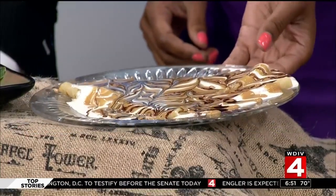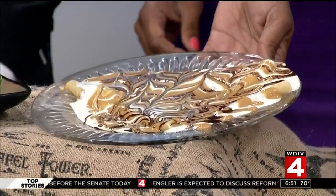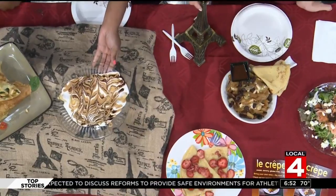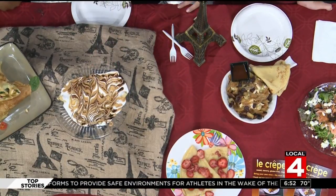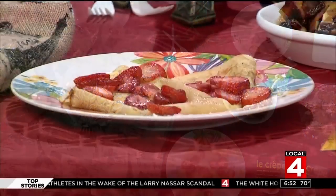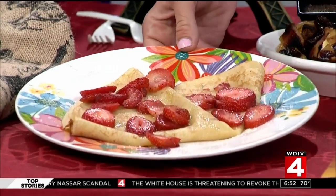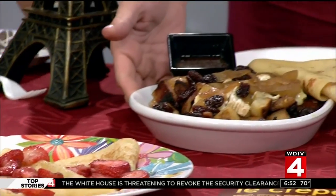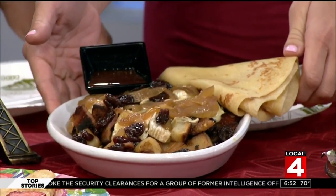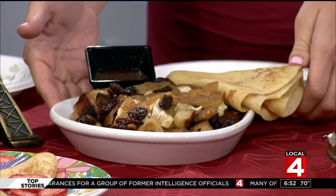That is the s'mores with chocolate, peanut butter, and graham crackers inside the crepe. The one I'm dying to try is the Eiffel — caramelized onion, fried cherry, apple smoked bacon, potatoes, scrambled eggs, and brie cheese. Wow — beautiful right next to the Eiffel Tower display.